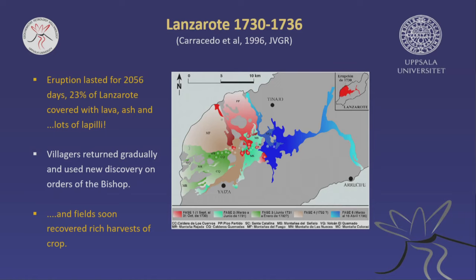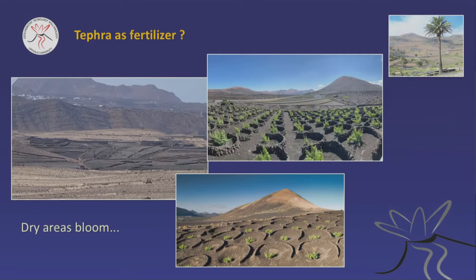This observation was fundamental. The eruption actually lasted six years, and 23% of Lanzarote was covered with lava and ash. But after the eruption, the villages returned, and the bishop recommended that they use little volcanic particles to fertilize their fields. Prior to that, only cereal was possible. After the 1736 eruption, suddenly wine was possible, and fruit was possible. So there's something secret about volcanic particles in agriculture.